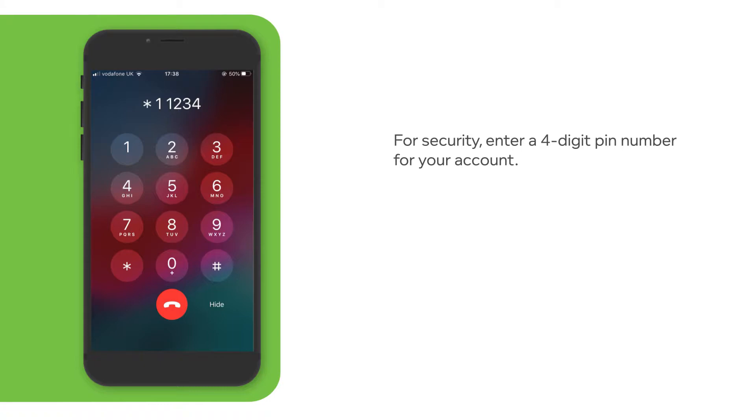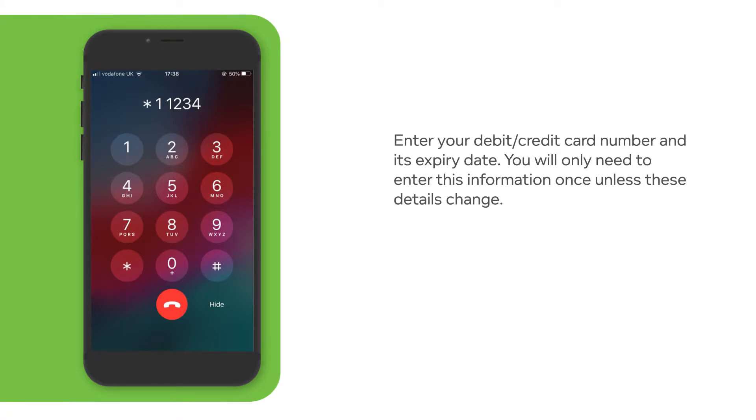We accept MasterCard and Visa credit cards and most UK debit cards. In some locations, we also accept American Express. Please check signage or paybyphone.co.uk for more details. Please enter your credit or debit card number now.